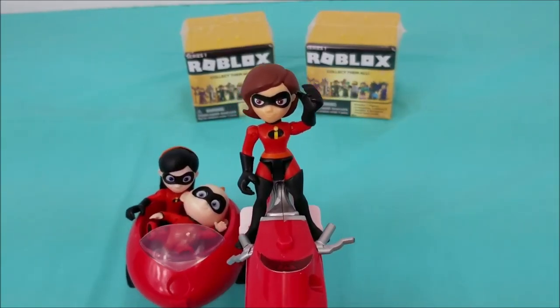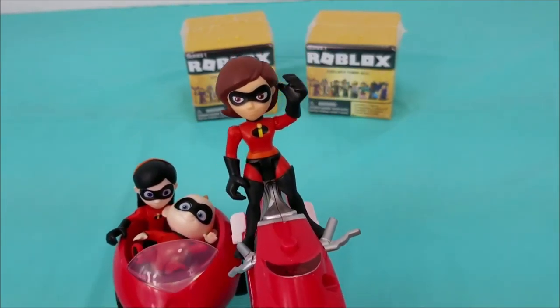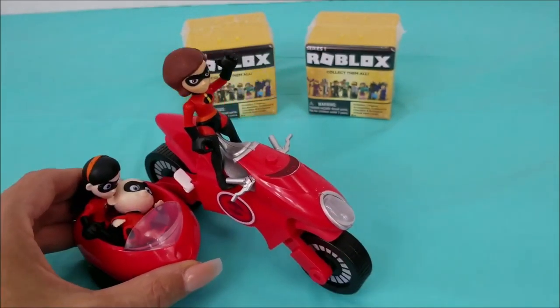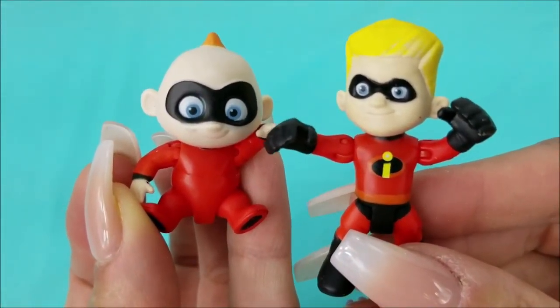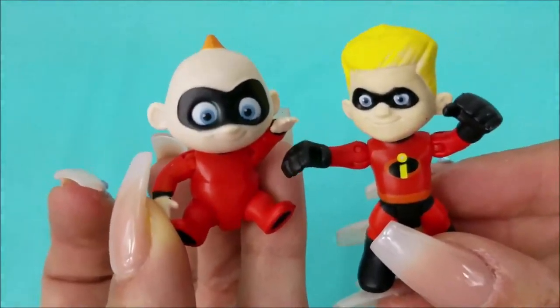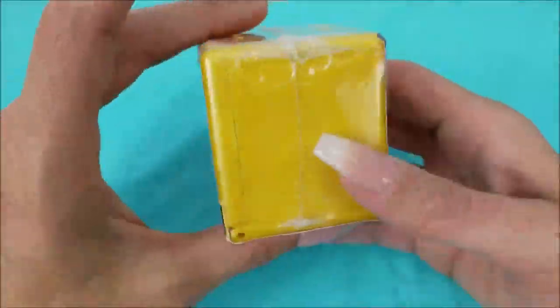Hey there! Today we're so excited because we're going to be opening up and unboxing these Roblox mystery boxes. I have baby Jack-Jack and Violet here with me today, as well as Mr. Incredible and Dash. Don't forget to subscribe to our channel so you can see more fun videos coming all the time. Now it's mystery Roblox box time — this is Series 1!